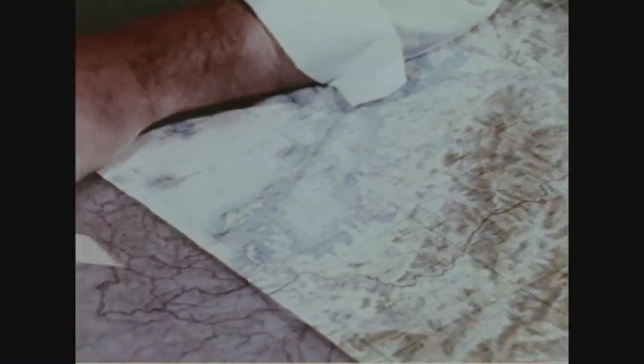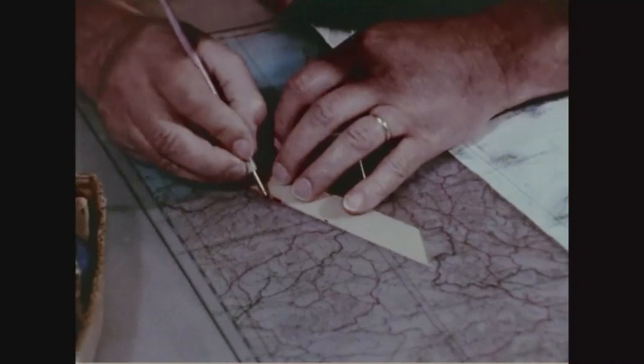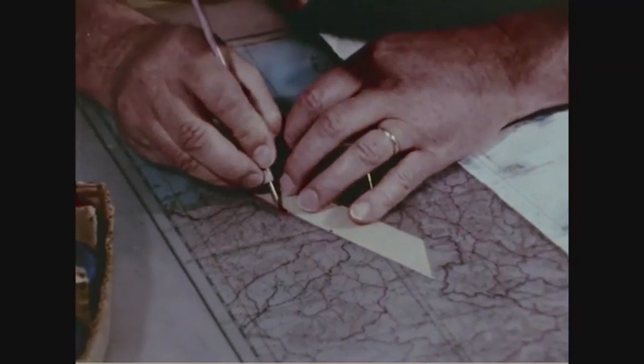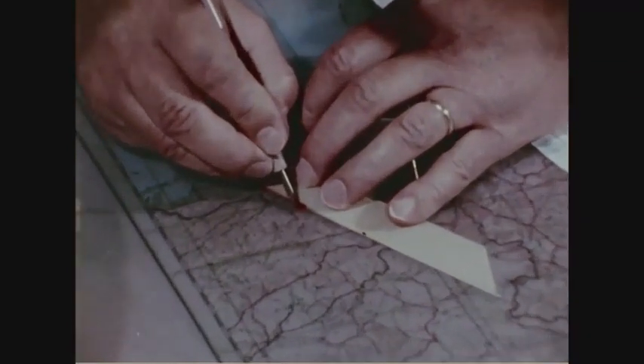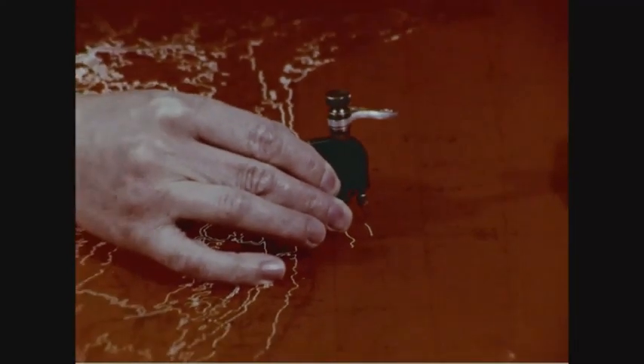Precision in satellite tracking leads to precision in terrestrial map-making. The Department of Interior estimates that the value of up-to-date topographic maps is worth nearly $700 million annually to our national economy.